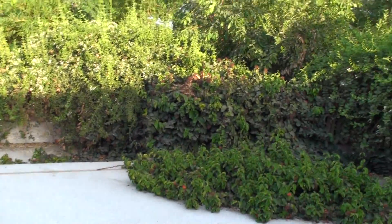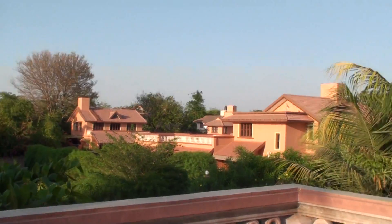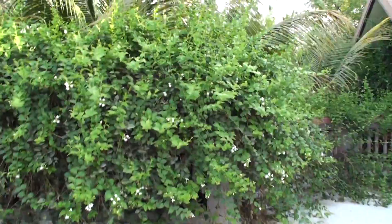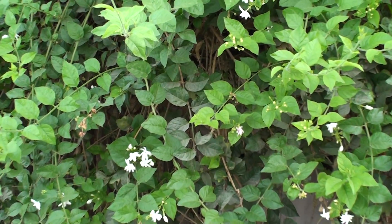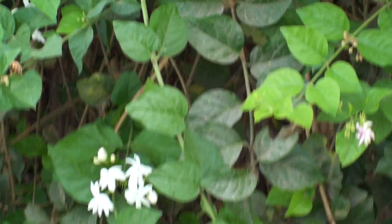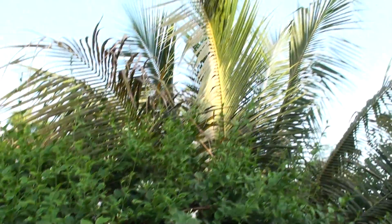Here we have a cascade of unkempt foliage, some bougainvillea, some strangely colored orange houses, and my favorite, the jasmine plant. Can you see all those lovely flowers? They might not look like much, but I tell you, it's like walking into a gorgeous jasmine perfume bottle up here. Love it.